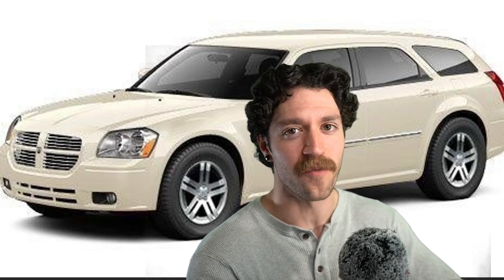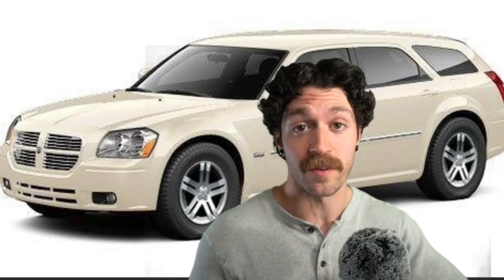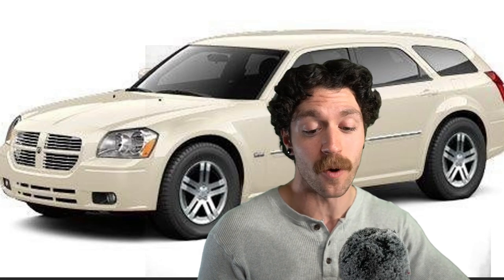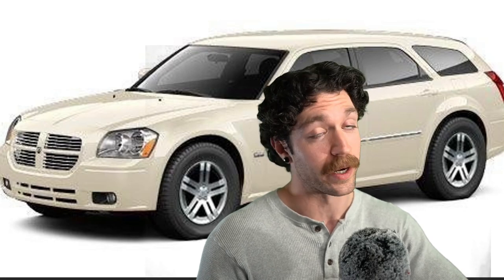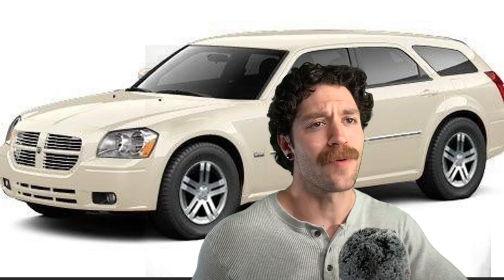Resuscitated in 2004 for the 2005 year. In 2005, it was released with a 2.7-liter 190 horsepower V6, the 3.5-liter 250 horsepower V6, and the RT featuring the 5.7 Hemi, baby. That's right — Hemi.